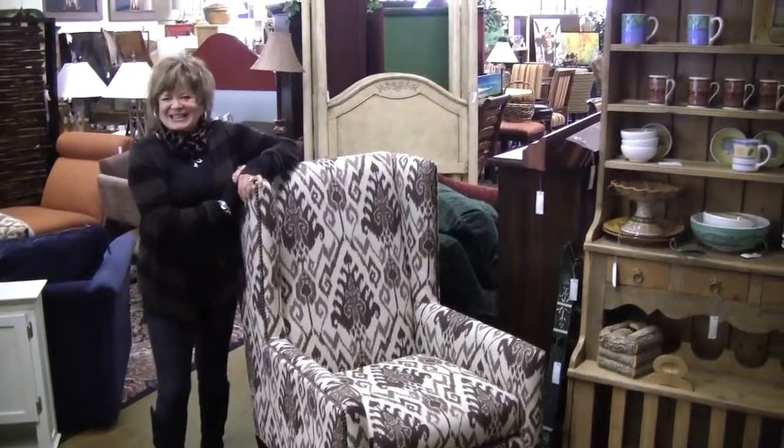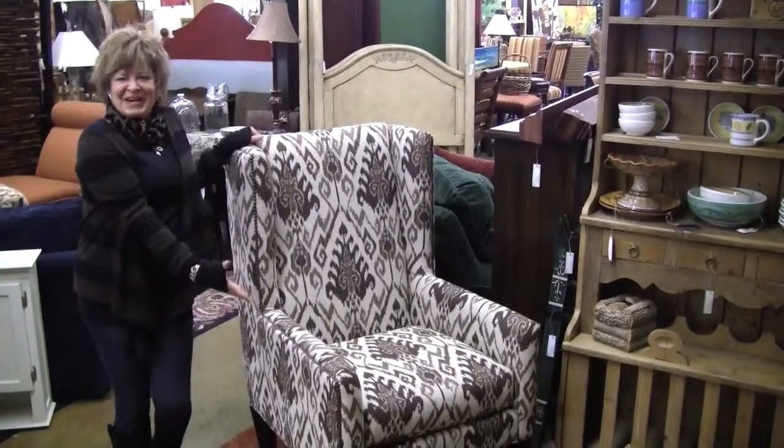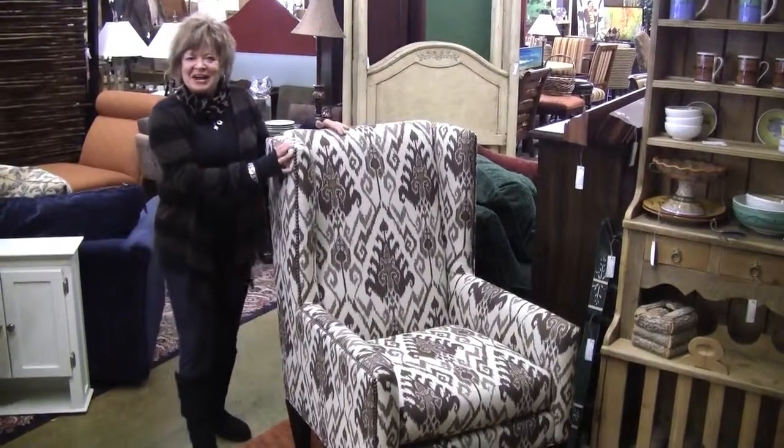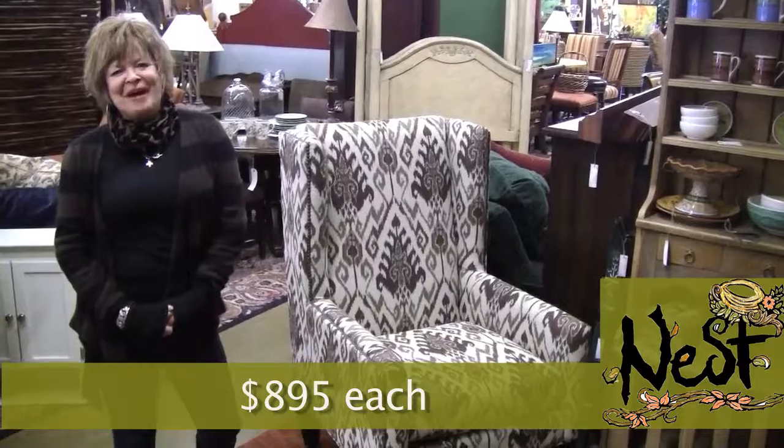Oh, what I meant was Nest's Featured Item of the Week are these fabulous flame-stitched wing-back chairs featuring contemporary styling, nail heads, and a pair — $8.95, only at Nest.